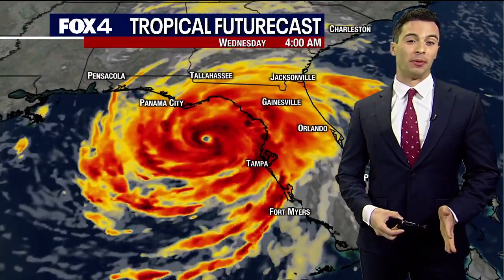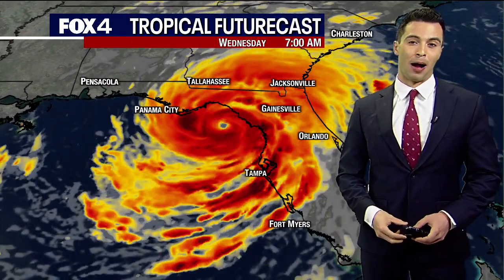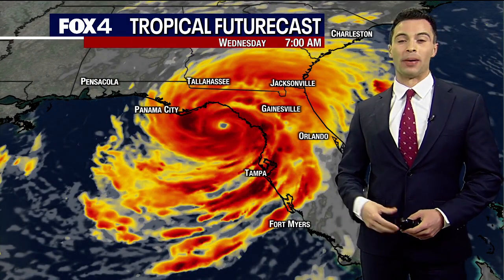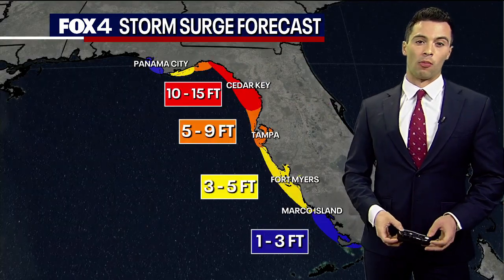Either way, strengthening is expected up until landfall. You can see our tropical future forecast with that eye popping out before making landfall, and by the way, we'll be covering this extensively on Fox 4 tomorrow morning.